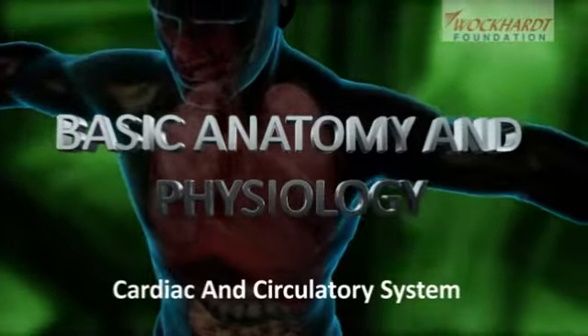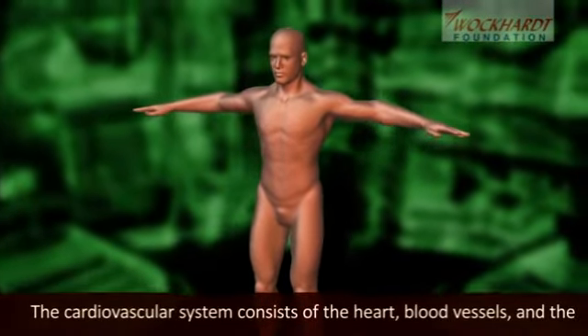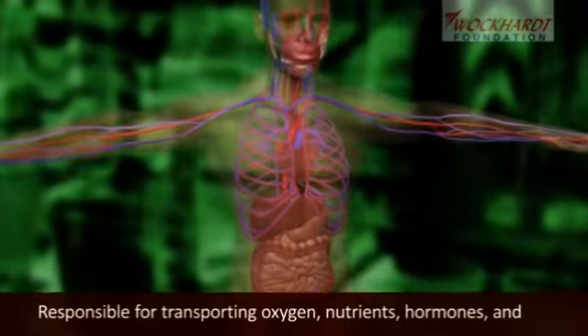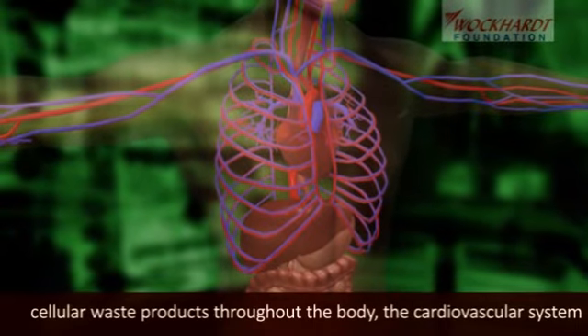Cardiac and circulatory system. The cardiovascular system consists of the heart, blood vessels, and the approximately 5 litres of blood that the blood vessels transport, responsible for transporting oxygen, nutrients, hormones, and cellular waste products throughout the body.